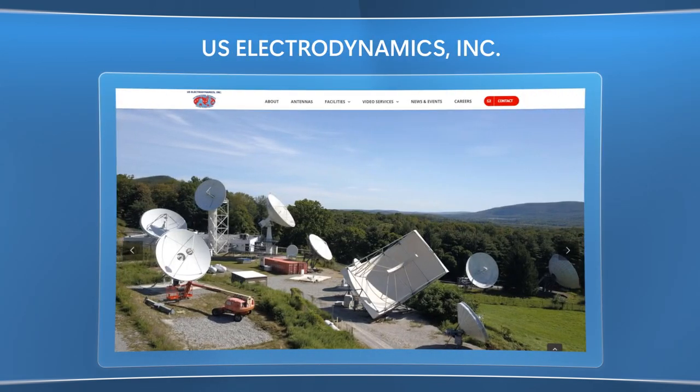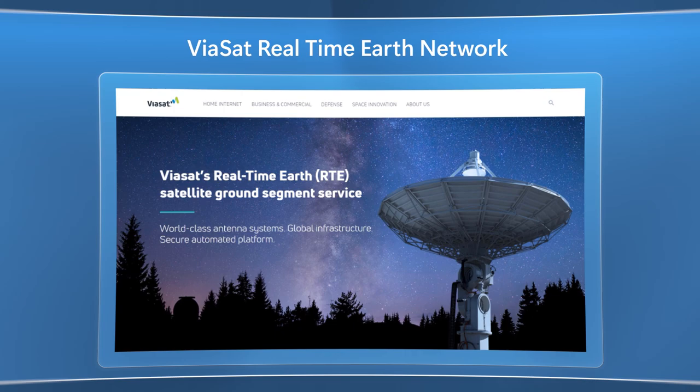We've even begun work to integrate USCI and Viasat's real-time Earth network. Today, we have Northern Hemisphere and Southern Hemisphere coverage, and that's set to increase significantly with both Microsoft and partner efforts. To be clear, it's the satellite operators themselves who Azure Orbital is really targeted for.